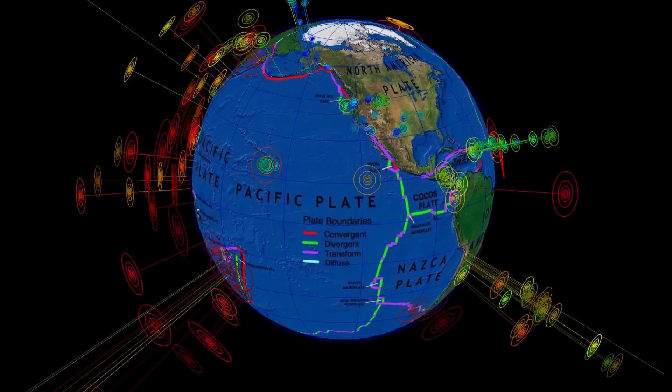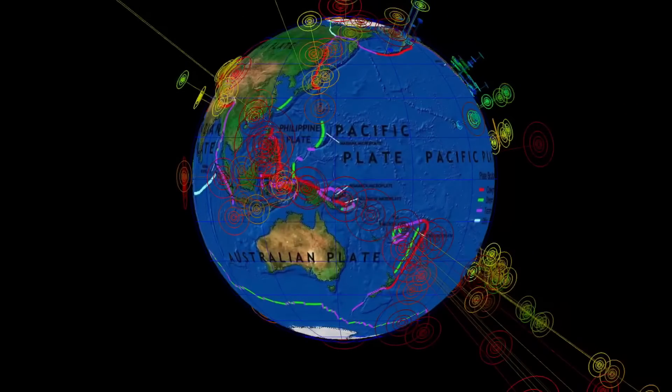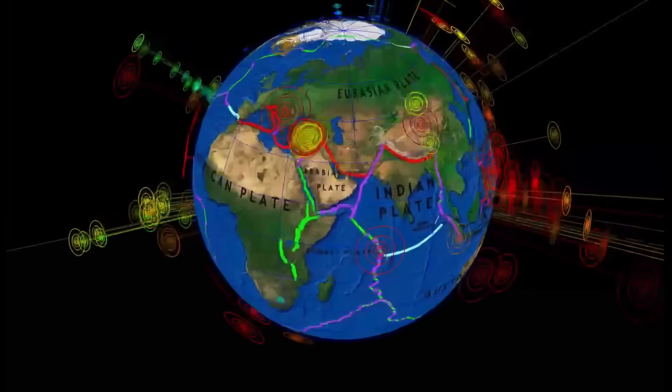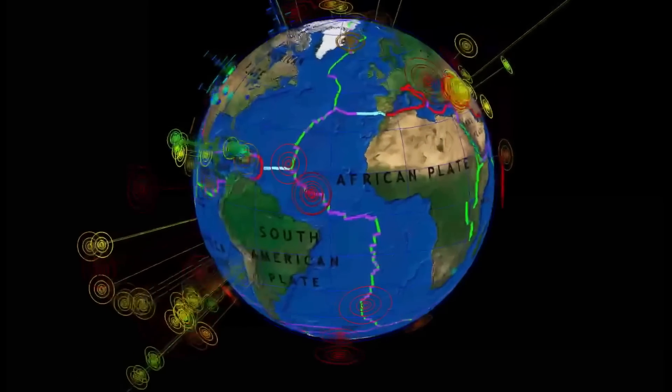I'd say below average, and a little bit concerning with all of this continuing activity through Tonga and the large 6.1 in the Philippines. Leaving here looking at the last seven days for earthquakes. Much love everybody and I hope you enjoyed tonight's update.